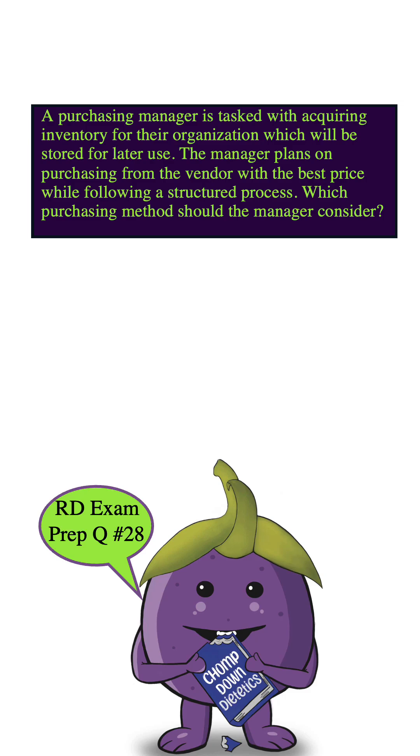A purchasing manager is tasked with acquiring inventory for the organization, which will be stored for later use. The manager plans on purchasing from the vendor with the best price while following a structured process. Which purchasing method should the manager consider?